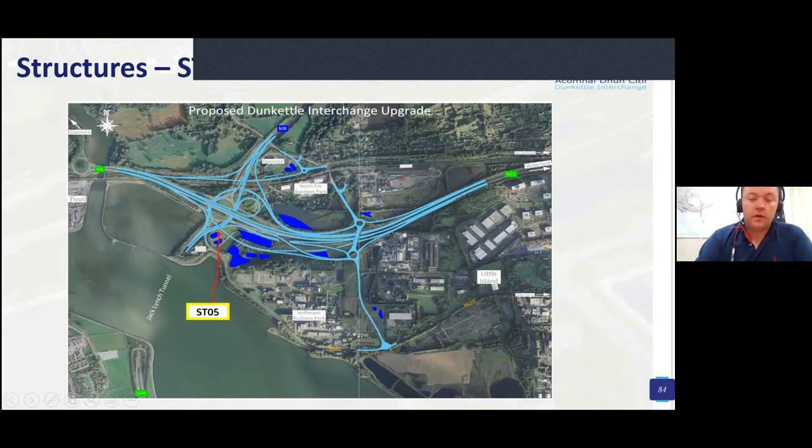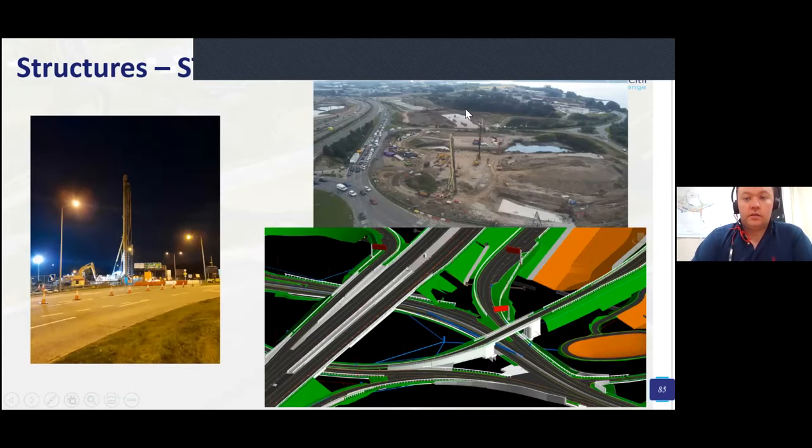Structure 5 will take traffic from the N25 westbound to the M8 northbound, and traffic from the M8 to the N40 will go under it as well. In the BIM model and the aerial photograph, you can see the piling for the eastern abutment of the structure. Most of the piling works were able to be constructed offline, with three or four piles in the existing hard shoulder completed utilising a scheduled tunnel closure.